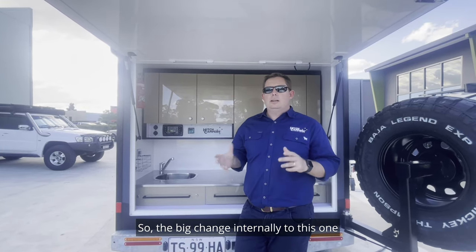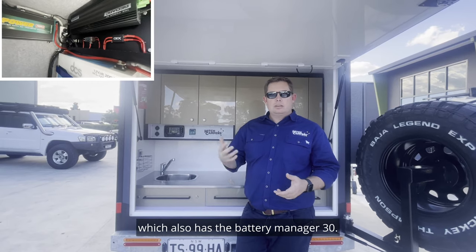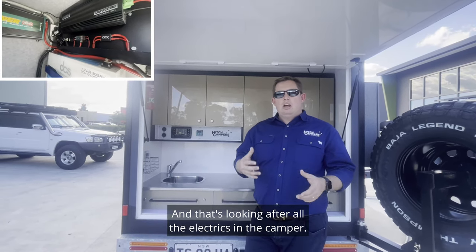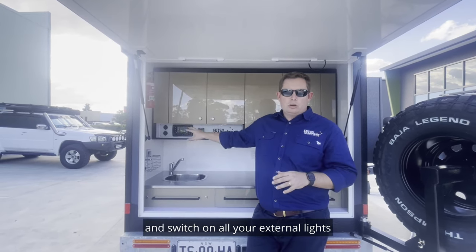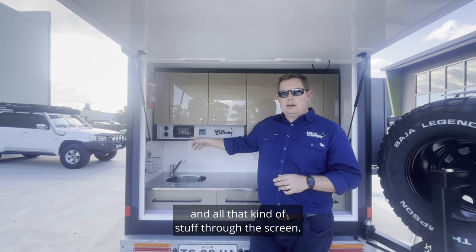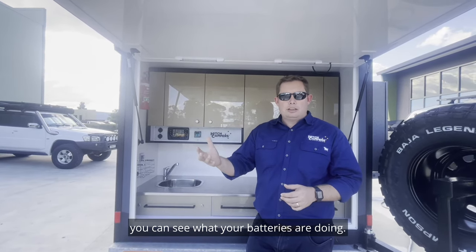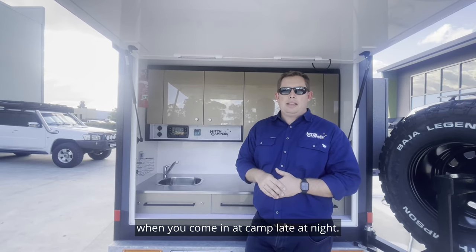The big change internally to this one is in the electrics. We've incorporated the RedArc TVMS system, which also has the Battery Manager 30, and that's looking after all the electrics in the camper. It gives you a screen where you can see all the data and switch on all your external lights and that kind of stuff through the screen. But also, you can pair it to your phone, which means when you're in the car you can see what your batteries are doing, and turn on your awning lights so you can see down the side of your camper when you come into camp late at night.